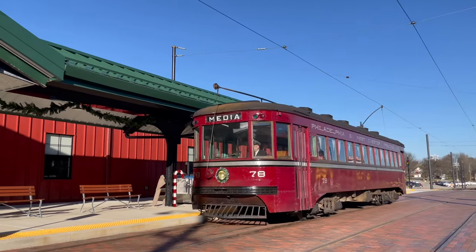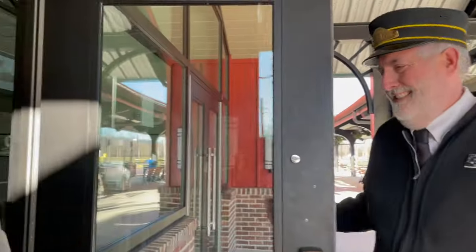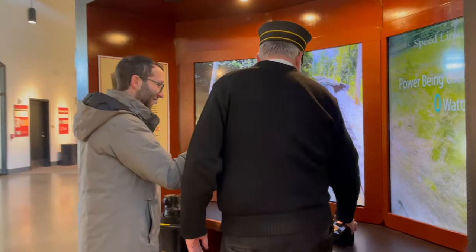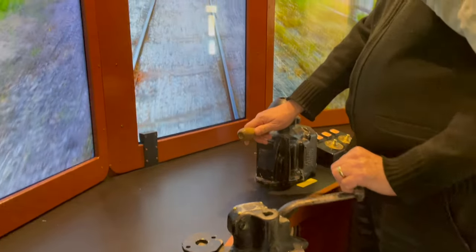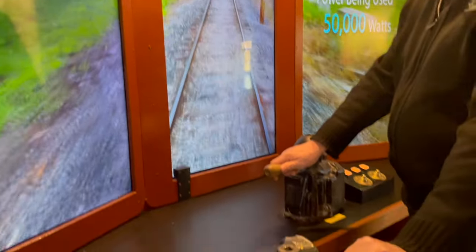Before we leave, we've got to check out this new facility — your new welcome and education center. Absolutely, it's a beautiful building. You've got tons of cool interactive exhibits here. One of the most interesting is this trolley operator simulator. We can actually pretend we're running a trolley. This is the throttle, the trolley controller — you pull it towards you and it starts going down the track. This is what it's like to be Bruce.